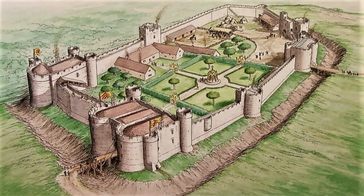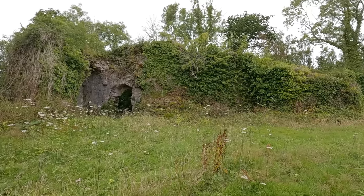So we're back up the other end where we started. This is like an artist's impression based on the ruins of what the castle would have looked like. We came in at this point, which is the gatehouse. Obviously it looks a lot different now, but most of the surrounding walls are still there — they're covered in ivy.